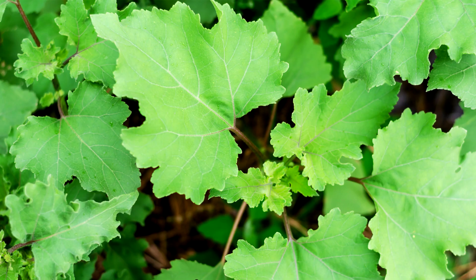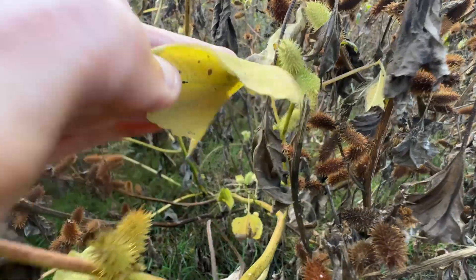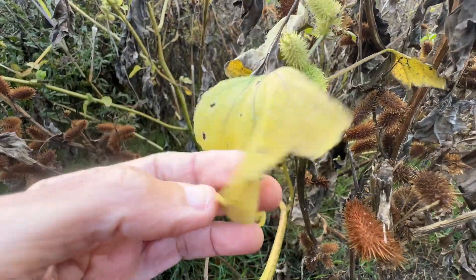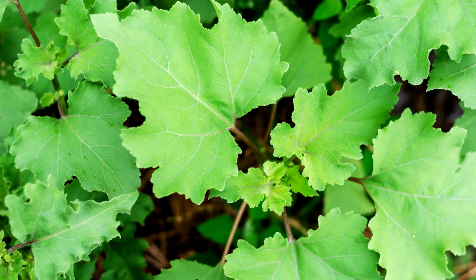Leaves are green, up to eight inches long, ovate to triangular shape with stiff hairs. The upper side of the leaf has a sandpaper-like texture; the underside is a lighter green. Leaves turn a pale yellow in autumn, often with three to five lobes, coarsely toothed. The tips are pointed, mostly alternate, sometimes opposite.